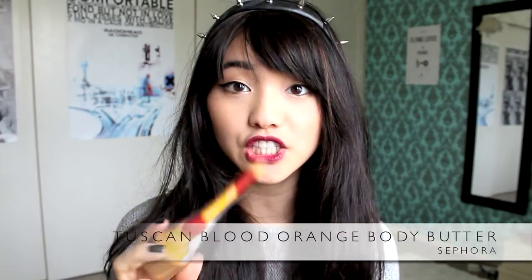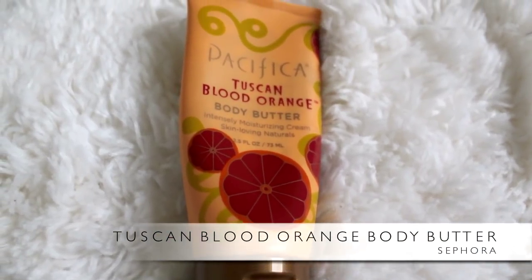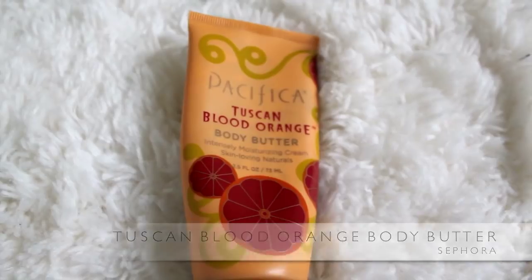Got lotion because it's getting pretty dry up here — Blood Orange Body Butter, and it smells so good. Whenever I put it on in class, there's always at least one person who comments on it, like, 'Oh, it smells like oranges,' or they'll say, 'Oh, it smells like Jamba Juice.'